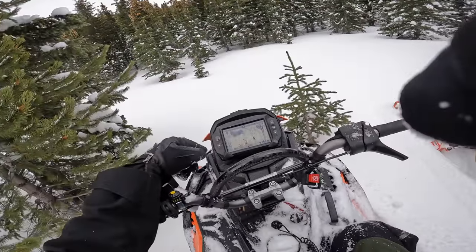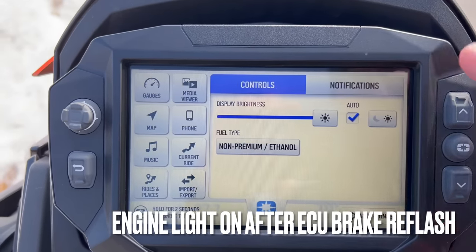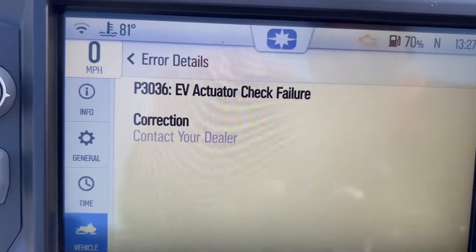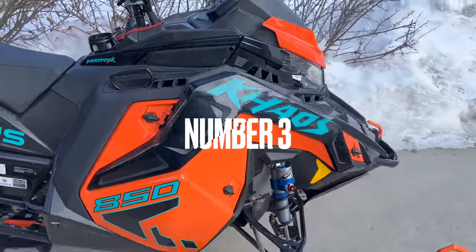I'm also now getting an engine light telling me that I have an exhaust valve actuator check failure. This started happening after I had my Polaris dealer do the ECU flash that added the brake warning feature. Now I have to take the sled back to the dealer and get them to relearn the exhaust valves.